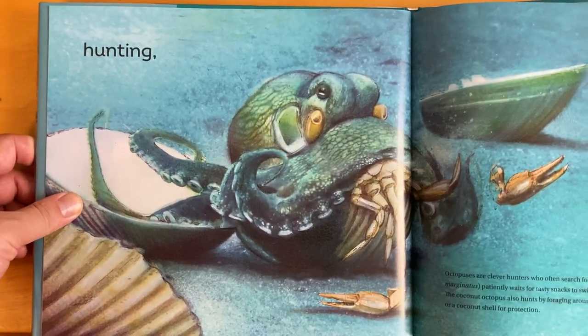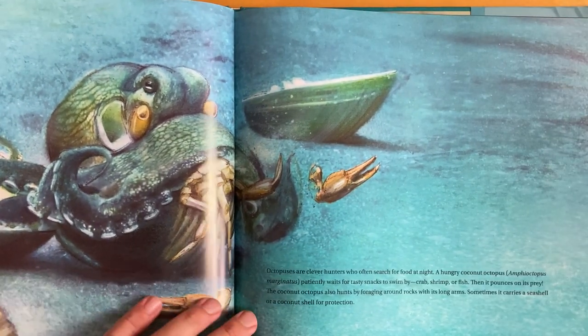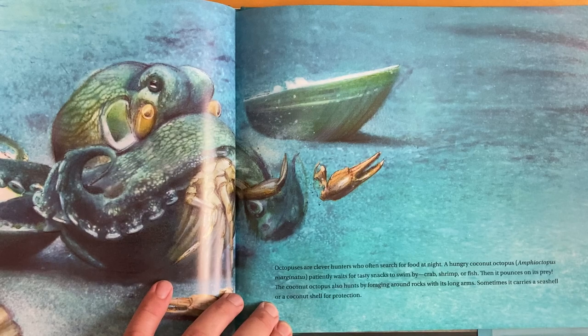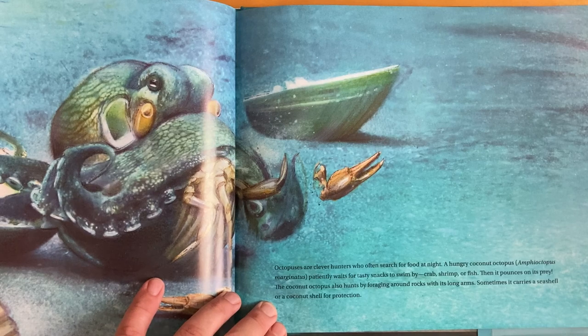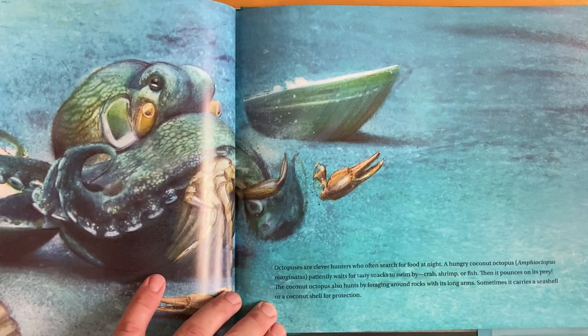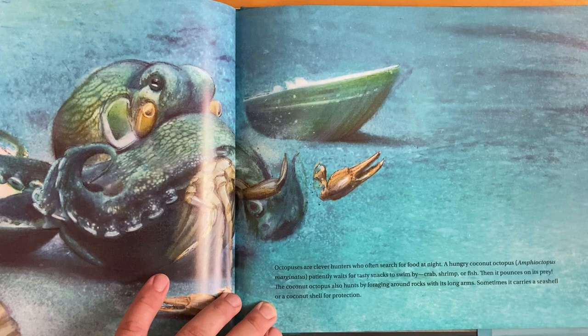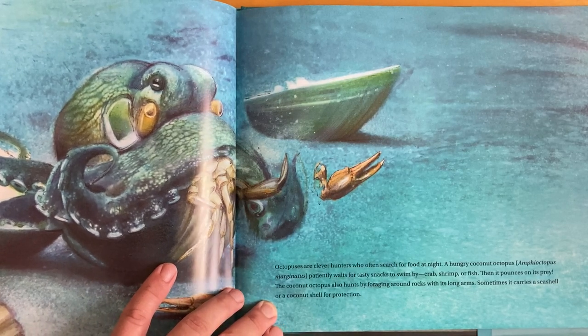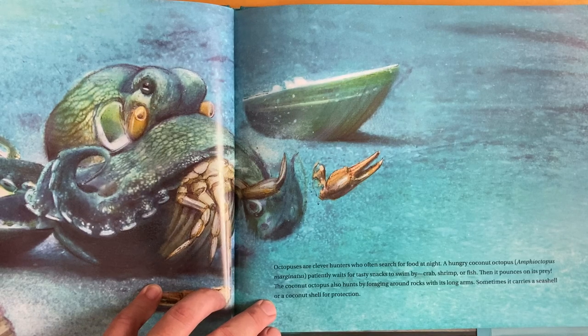Hunting! Octopuses are clever hunters who often search for food at night. A hungry coconut octopus patiently waits for tasty snacks to swim by — crab, shrimp, or fish. Then it pounces on its prey. The coconut octopus also hunts by foraging around rocks with its long arms. Sometimes it carries a seashell or a coconut shell for protection.